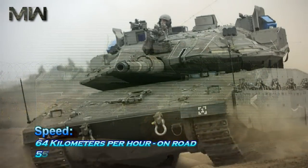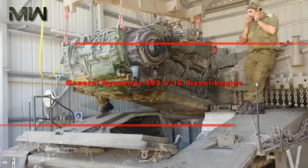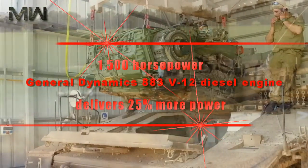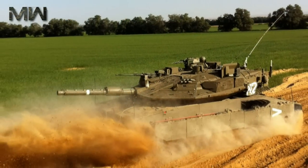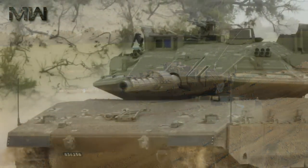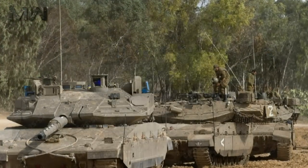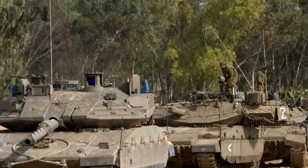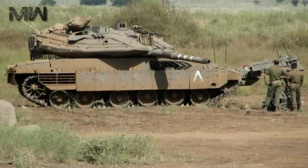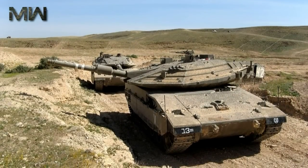The tank achieves 64 km/h on road and 55 km/h off road. It is powered by a General Dynamics 883 V12 diesel engine developing 1,500 hp, delivering 25% more power compared with the previous 1,200 hp engine on the Merkava MK-3. This engine was originally developed by German company MTU but is license-built by General Dynamics Land Systems in the USA. The same engine is used on the French Leclerc main battle tank. The engine pack and transmission are located at the front of the hull and can be replaced in field conditions within 30 minutes.